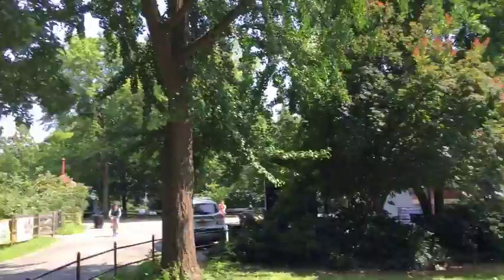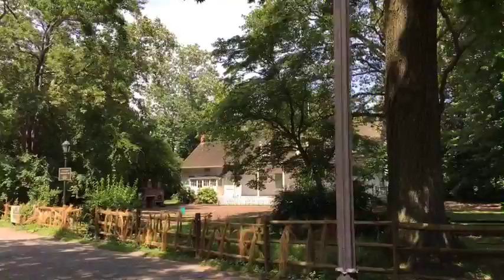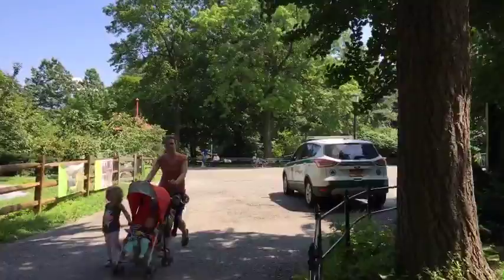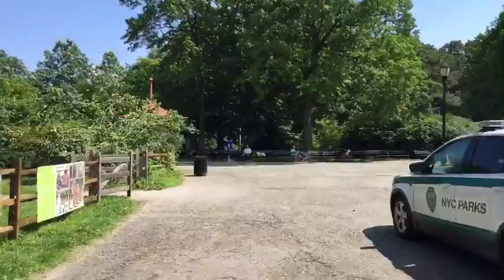Here's the Lefferts Homestead right there — a classic home, built by a Dutch family. Lefferts was a Civil War general or something like that, so it's not named after the original family. Pretty cool though. Now I want to find one last thing — evidently there's a really old tree around here, and I want to see if I could find it. It should have a fence around it and a sign on it. Let's see if we can find this really old tree and then we'll finish the broadcast.